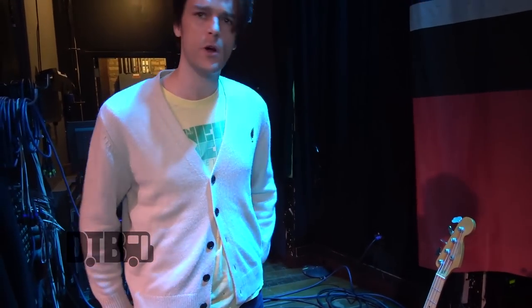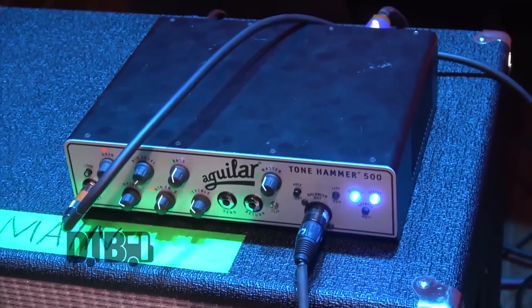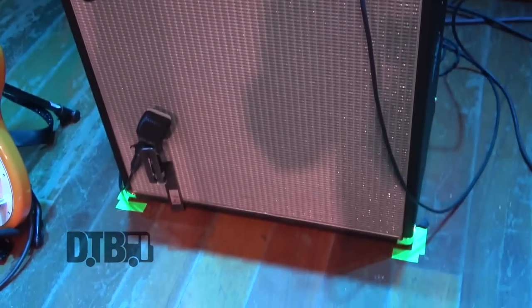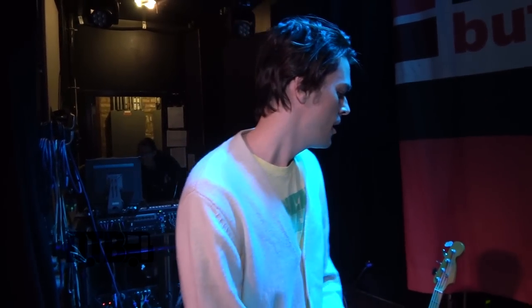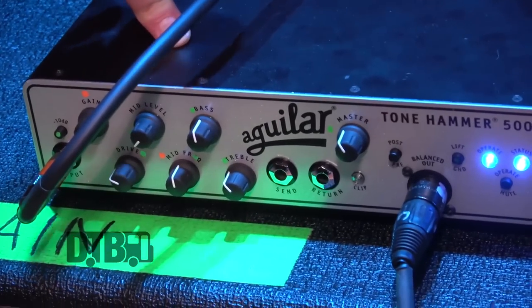I think these are Mogamis that I use — the Platinum Mogami cables. They're really great. So this is my Aguilar rig. It's a 410 cab, about 90 pounds — that's the heavy version. I have a lighter one at home, just to save the knees. But this thing is my favorite little amp that I use on tour.